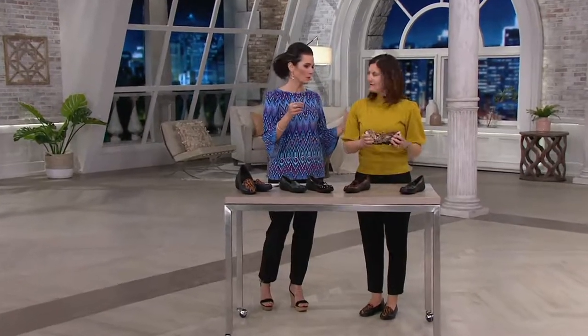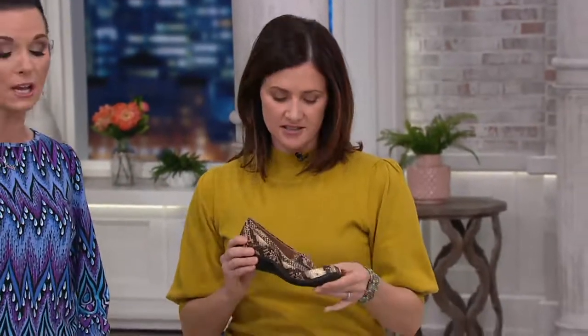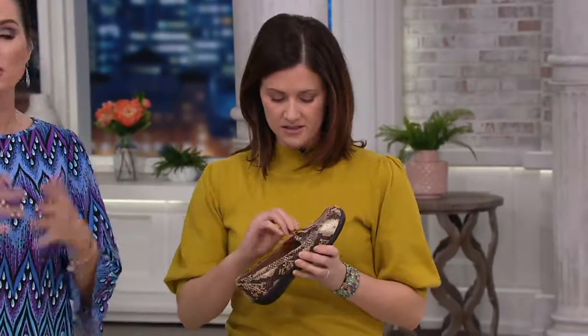We've sold over $300,000 of these — that's insane. So call us, even $300,000, that's a lot. And if you are new to QVC, I hope you will try these out because you already know the brand.